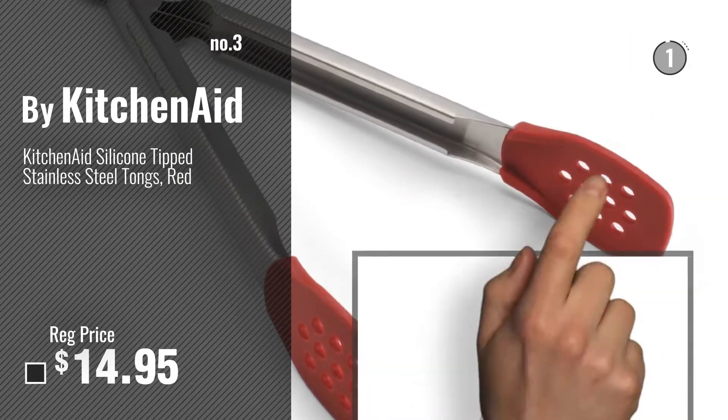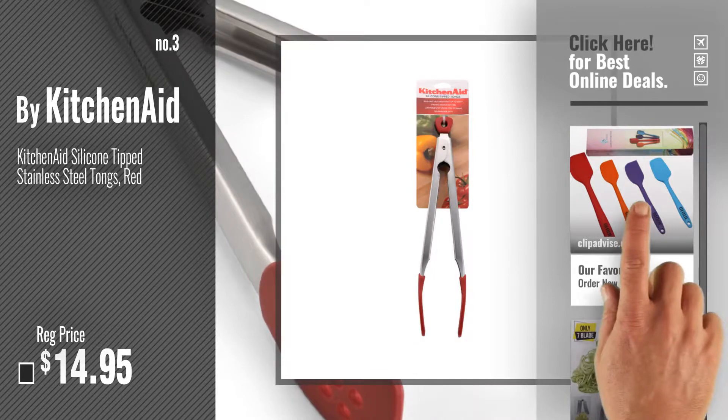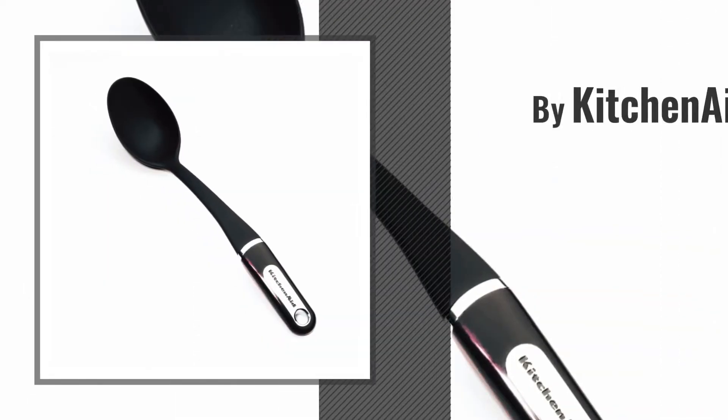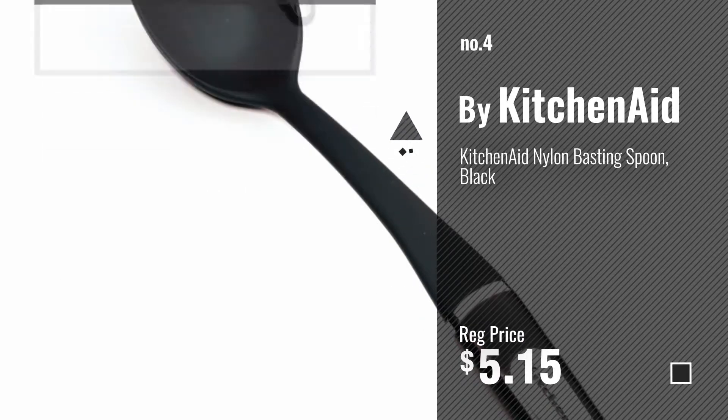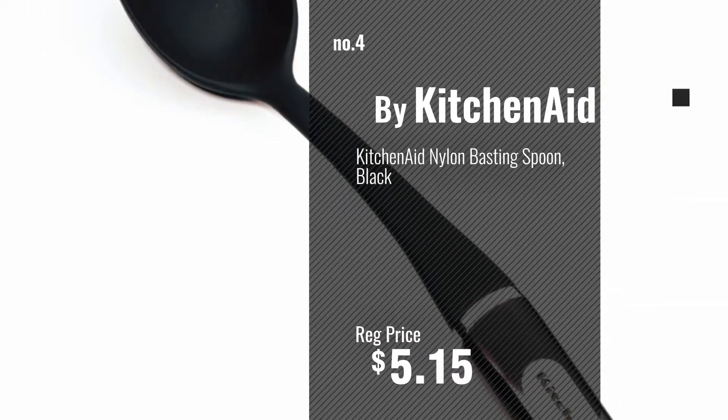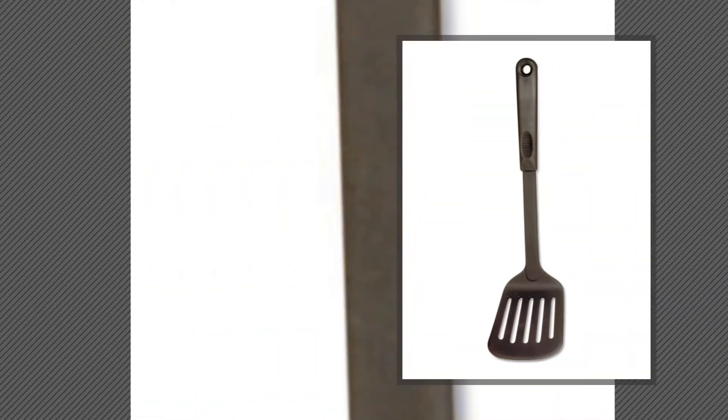For more info and real-time deals, just click this circle and get your favorite items. Number 4, Number 5, by Norpro.